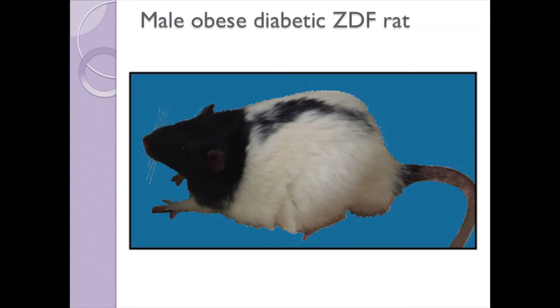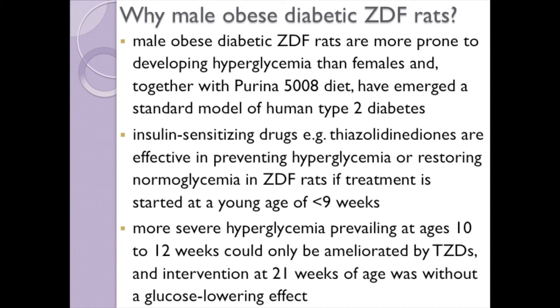Male obese diabetic ZDF rats are more prone to developing hyperglycemia than females, and the hyperglycemia can be made more pronounced by feeding with the Purina 5008 special diet. These rats have emerged as a standard animal model of human type 2 diabetes. Insulin sensitizing drugs such as TZDs are effective in preventing hyperglycemia or restoring normal glycemia in ZDF rats if treatment is started at a young age of less than 9 weeks. More severe hyperglycemia at 10 to 12 weeks can only be ameliorated by TZDs, and treatment at 21 weeks of age is without a glucose-lowering effect.